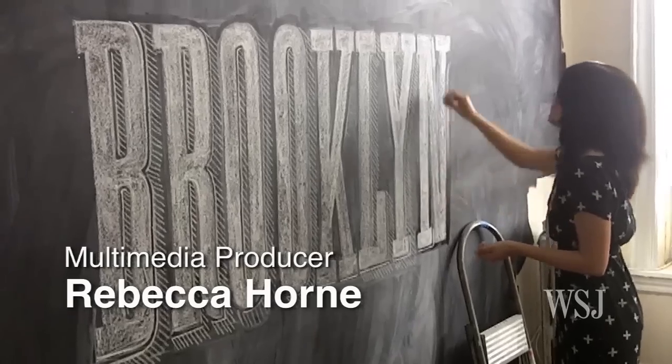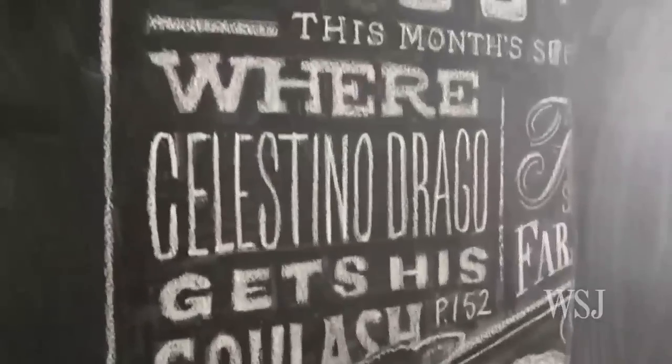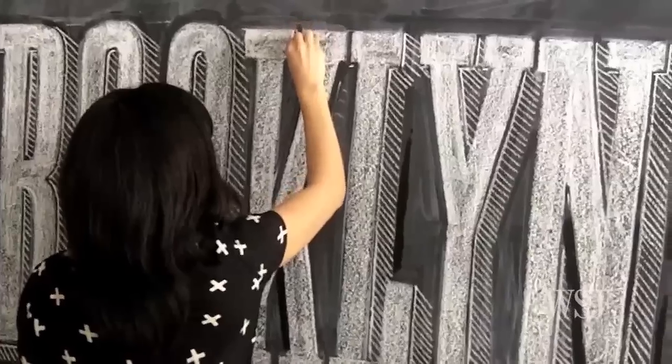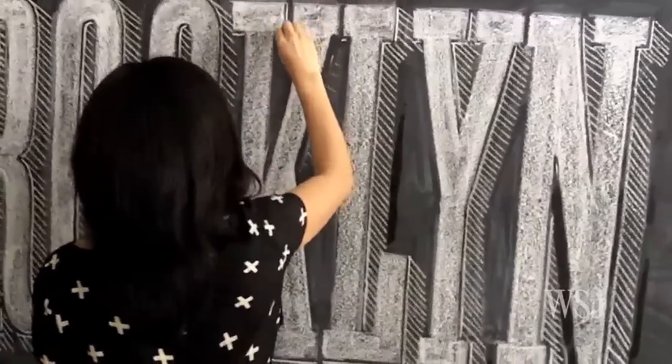My name is Dana Tanamachi. I'm a graphic designer and custom chalk letterer living and working in Brooklyn. People ask, oh, did you grow up just obsessing over chalk, like that kid? Not really. I played with chalk just like any other child.